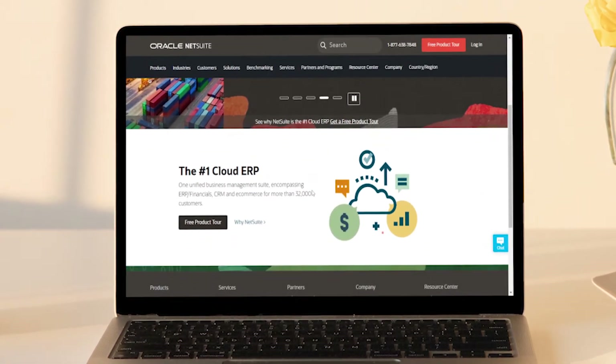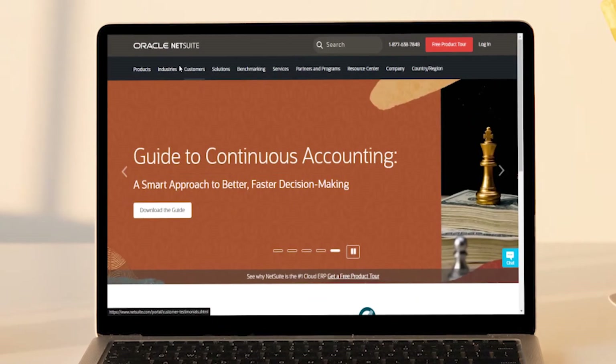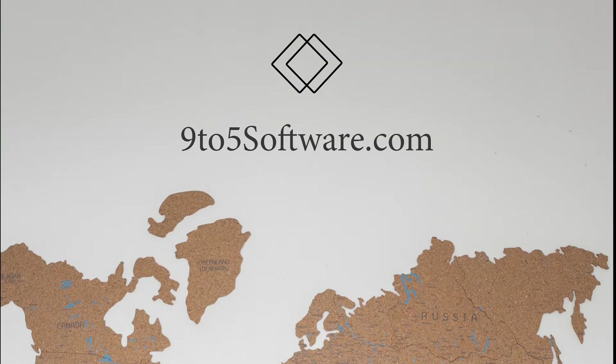Hi everyone, this is Morgan from 9to5 Software. In this tutorial, we are going to find out about the best accounting software for the healthcare industry and answer some of your most asked questions. You can find links to all the apps and services we discuss in the description. So, without further ado, let's get started.